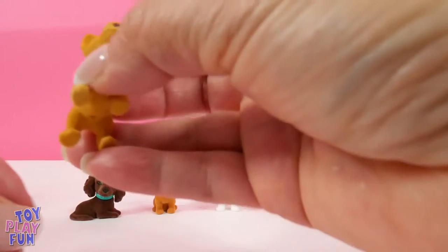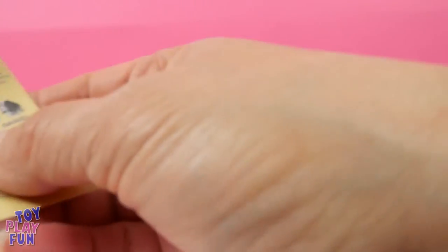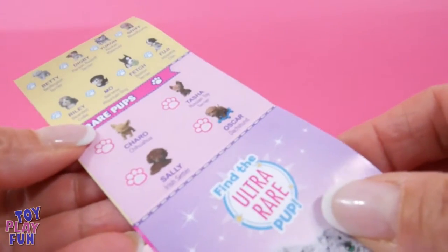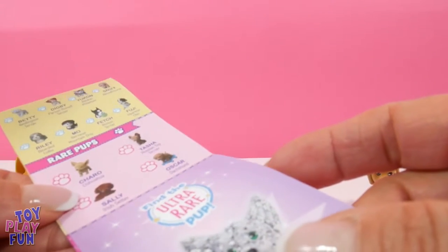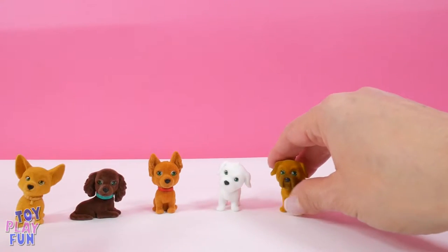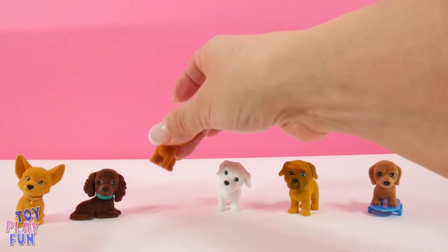Now here's our last one. I think this is definitely the Chihuahua — let's see. Let's take a look at our list again. Yep, see right here — it's Charo the Chihuahua, and Charo is also a rare pup! That's pretty cool because we've gotten all four of the rare pups. We have Tasha —